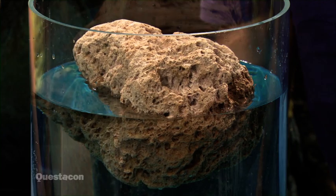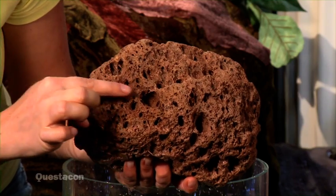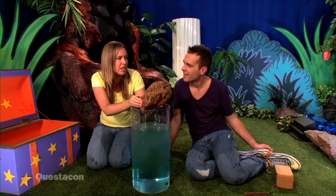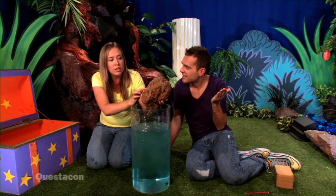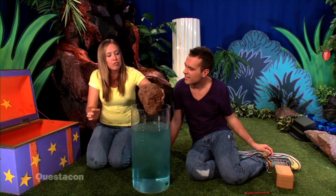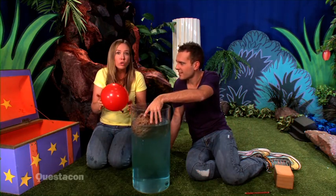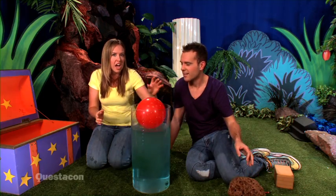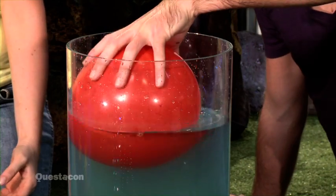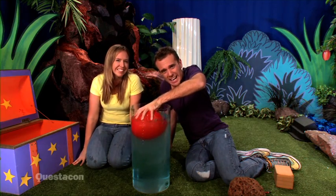How could that rock float? It's a special rock called pumice. Can you see all those holes? They're filled with air. Blow on your hand! What do you feel? I feel air! This rock is filled with lots of air bubbles that help it float. I have a balloon here — it's also filled with air. I wonder if Lang can push it all the way under the water. Let me try it. It's really hard because I can feel all of the water pushing back up on it.